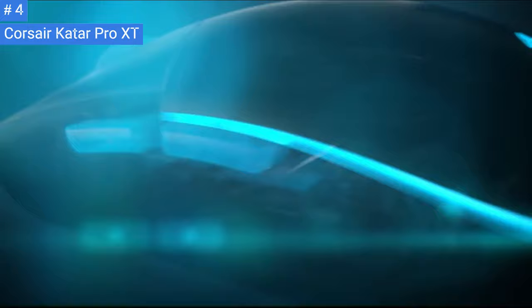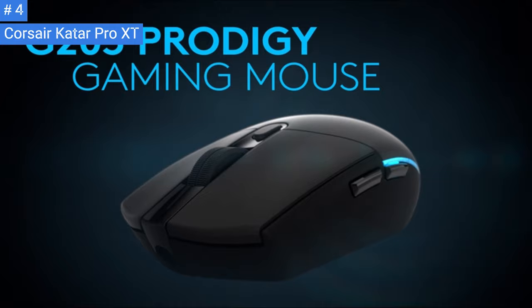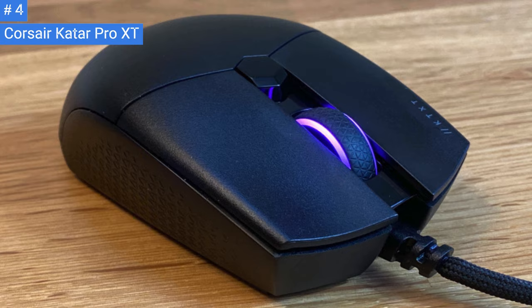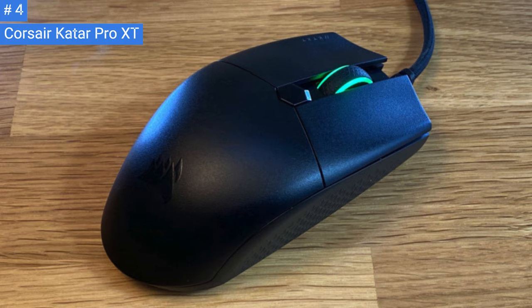However, the mouse's sensor is not consistent, undershooting the set CPI when moving fast more than when moving slow. It isn't as light as some ultralight mice like the Glorious Model D and the HyperX Pulsefire Haste, but it is still quite light. Overall, the Corsair Cater Pro XT is a great option for gamers who want a well-built and responsive ultralight gaming mouse. The mouse has an ambidextrous shape similar to that of the Corsair Cater Pro Wireless, and its short body makes it suitable for a claw or fingertip grip.